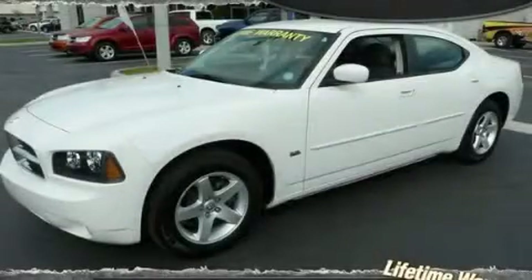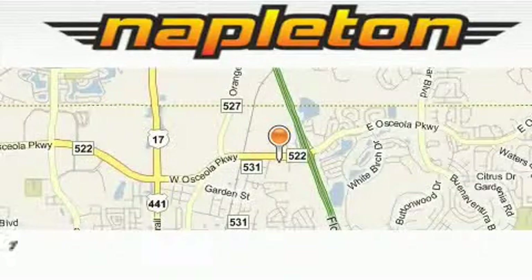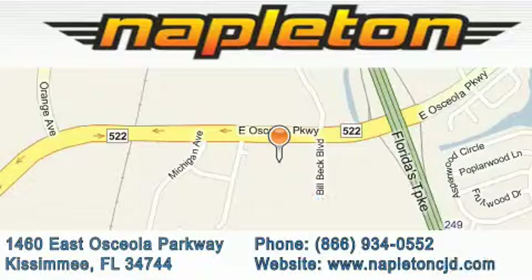This vehicle won't last long at this price — call and arrange a test drive now. Napleton Chrysler Jeep Dodge is located at 1460 East Osceola Parkway in Kissimmee. Our goal is to exceed all of your expectations to ensure that you'll return for future visits.